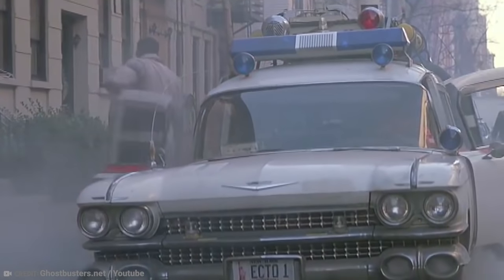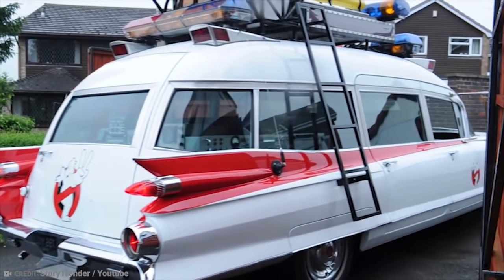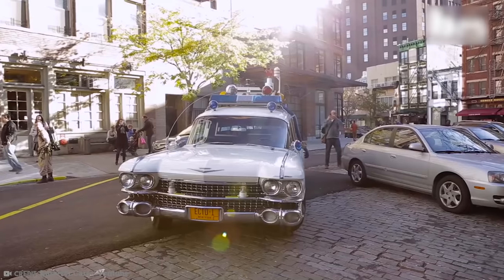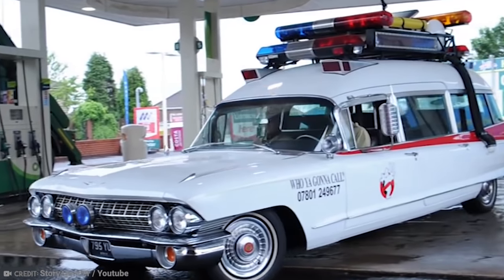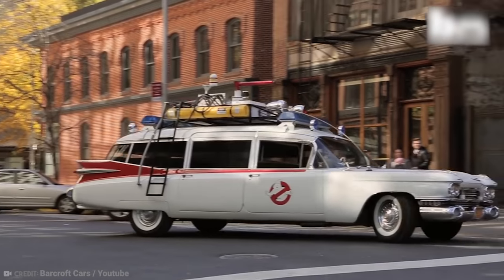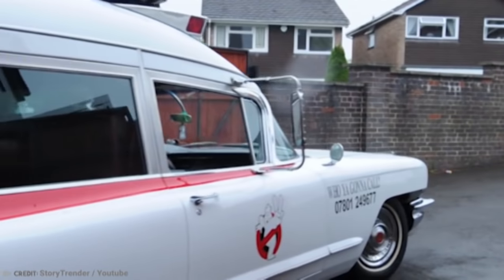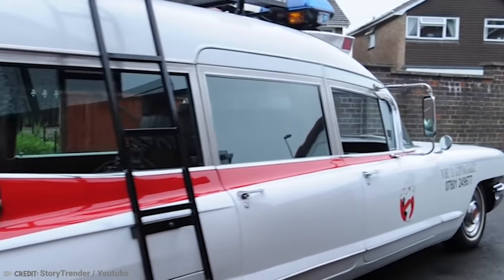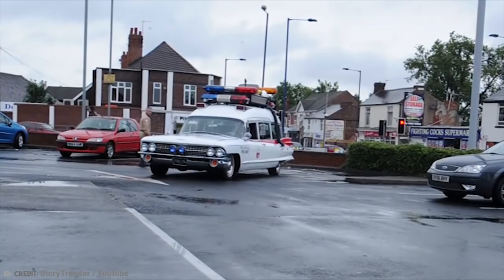But he didn't just make it kind of similar to the movie vehicle. He spent an entire day looking at the original car in Los Angeles, writing down as many measurements as he could. He then spent around $20,000 on the conversion, which would have been more like $100,000 if he didn't have help and support from local businesses. The resultant car is incredible — it even has a storage tank for captured ghosts and working blue lights.